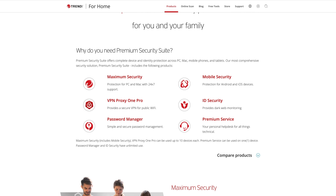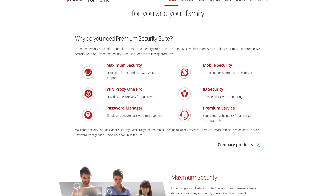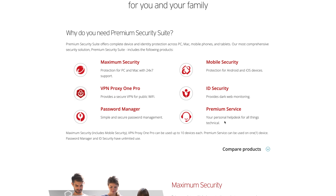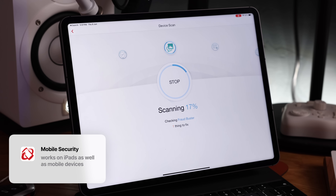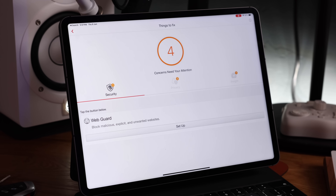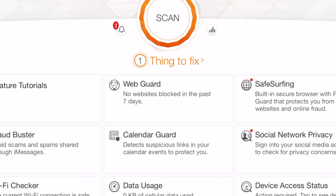I like to keep everything in one place, which is why I appreciate that Trend Micro's premium security suite is an all-in-one solution, offering maximum security not only on our iPads, but across devices, including our PCs, our Macs, iOS, and Android devices. What I love about their iPad app is that it does all the work for you. You hit the scan button, it analyzes your device, and it tells you exactly which things need fixing. It will check your Wi-Fi connection, implements a fraud buster helping to avoid scams, and a web guard which blocks malicious and unwanted websites while browsing.